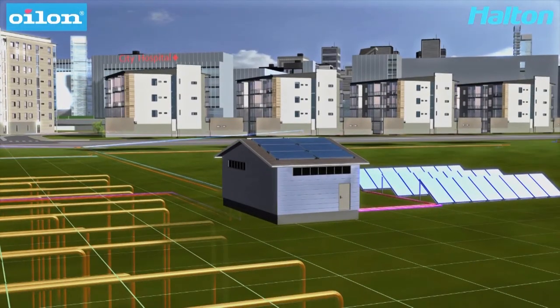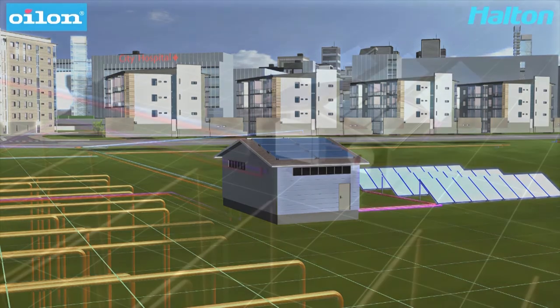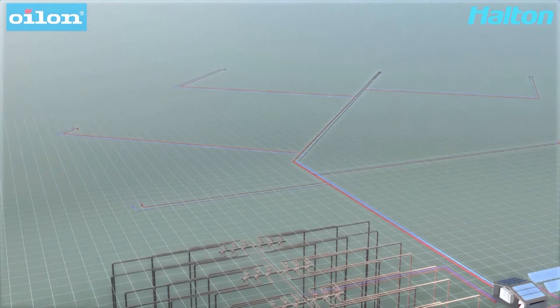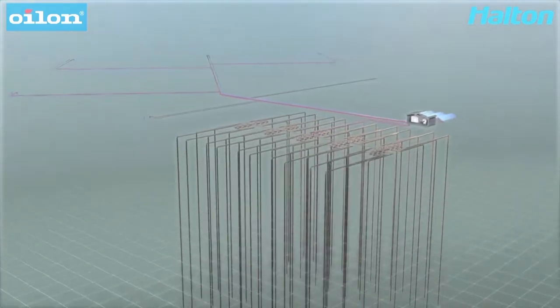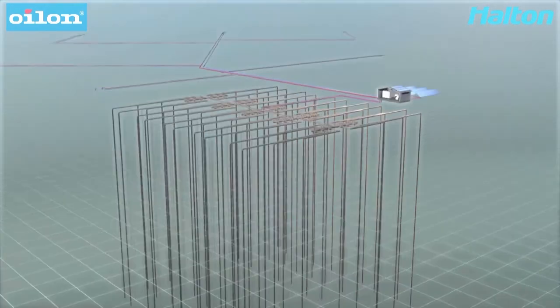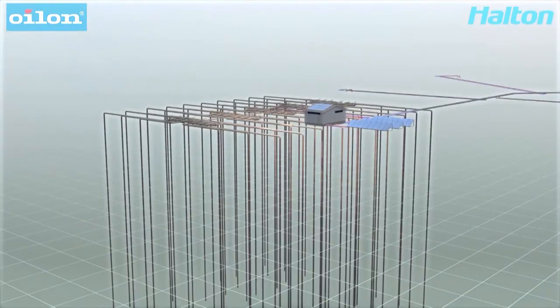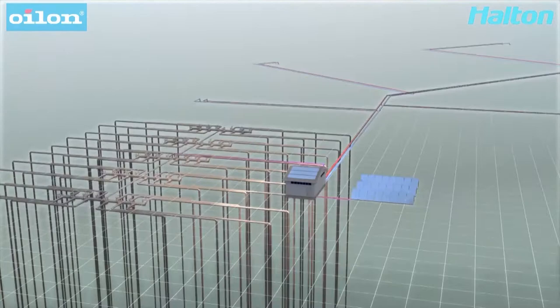The satellite system provides energy for small city areas. The environmentally friendly ground-source heat pump utilizes the solar energy stored in the soil through boreholes drilled into the ground. The wells can be drilled either under or to the side of the building.